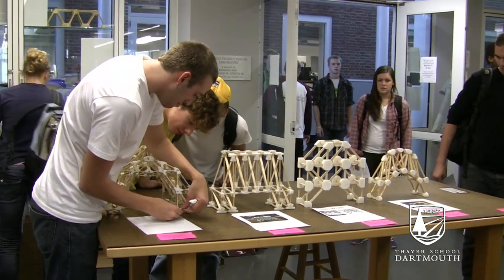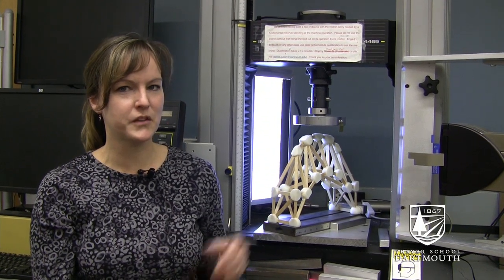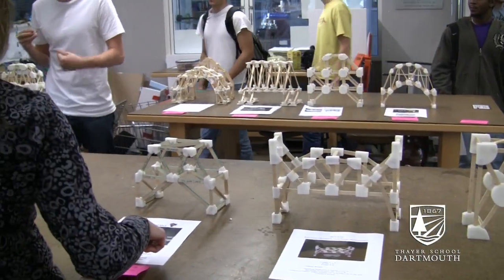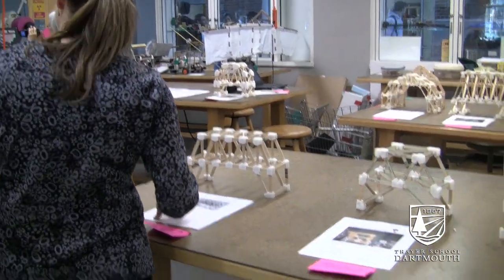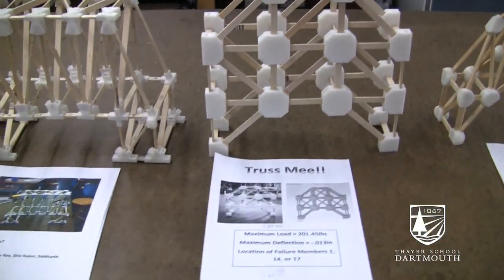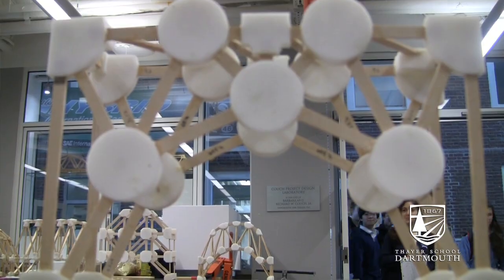This year, instead of using wood for everything, we used wood for the members and we rapid prototyped the joints, which was kind of fun. They had to meet a certain size. The main thing to me is that they have to predict accurately how much it's going to deflect and how much load it's going to take. So it's not necessarily about who built the strongest bridge, but who does the best predictions.